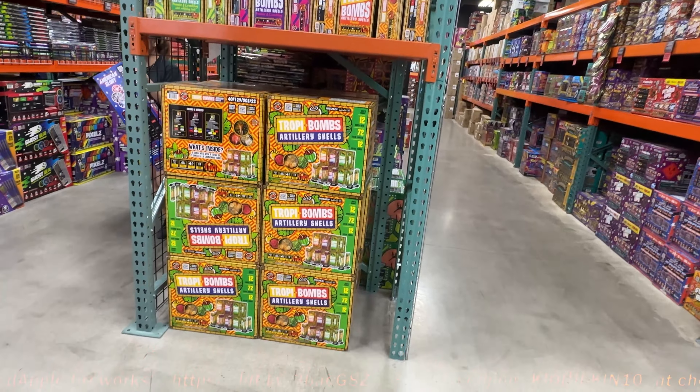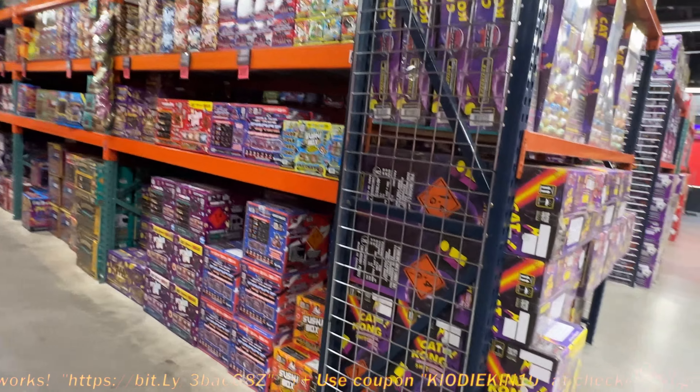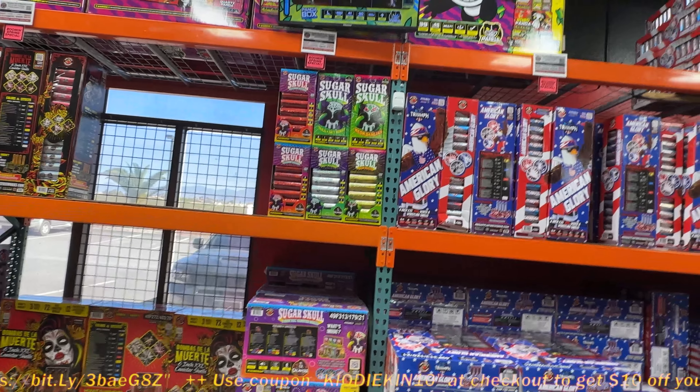We got Trophy Bombs. Man, you guys got the best deals on the shells right now.